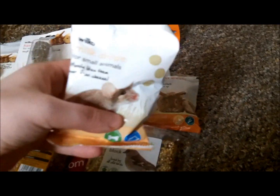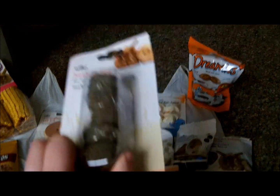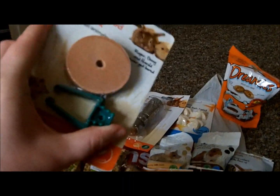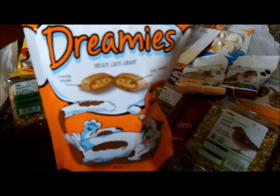I got some milk drops which were 65p. I got some more herb and hay for a pound — they all seem to like those. And I got a mineral salt lick thing for a pound.